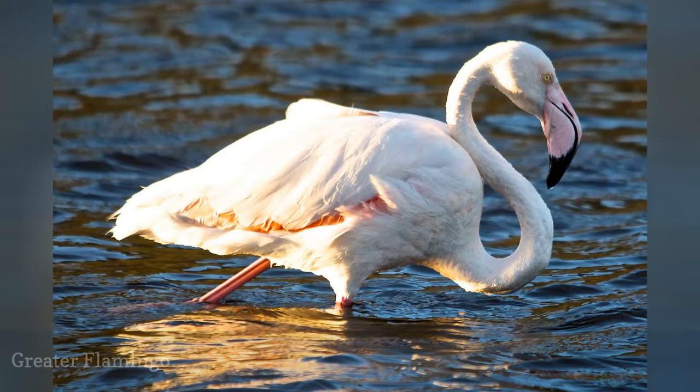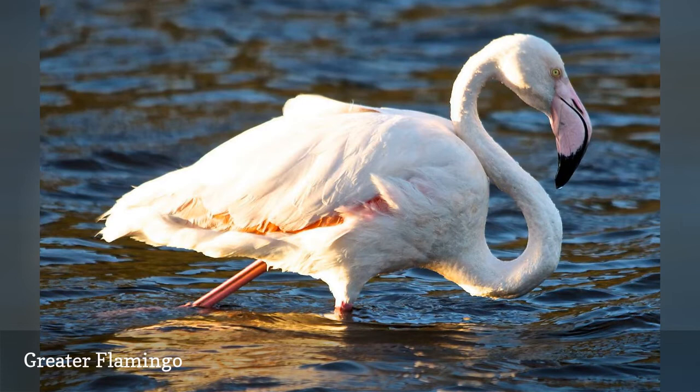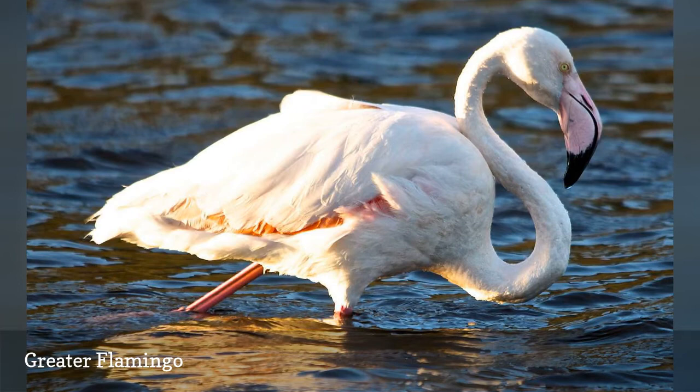Florida may be associated with plastic lawn flamingos, but birders hope to spot the greater flamingo, Phoenicopterus ruber, when they visit the Sunshine State. Once abundant in the Everglades and along the southern coasts, these birds, also known as American flamingos, are much rarer but gradually becoming more frequent visitors. Checking rare sightings can help birders add this rarity to their Florida list.